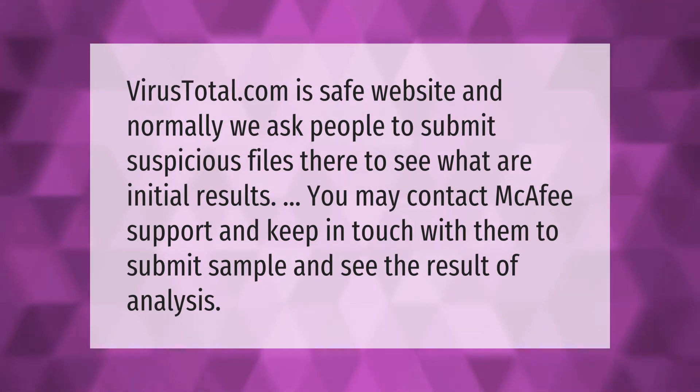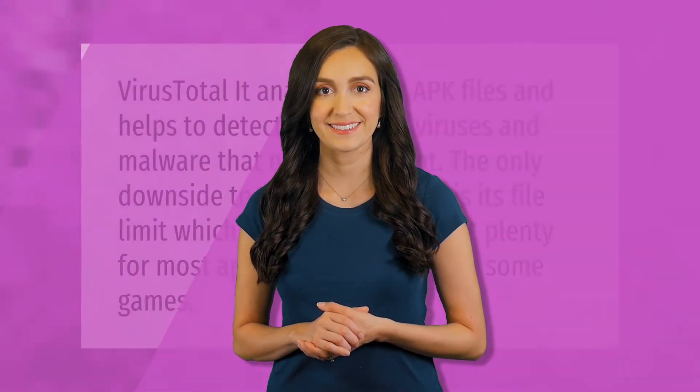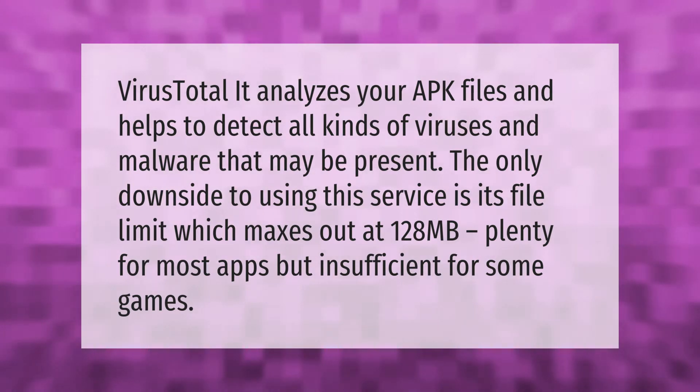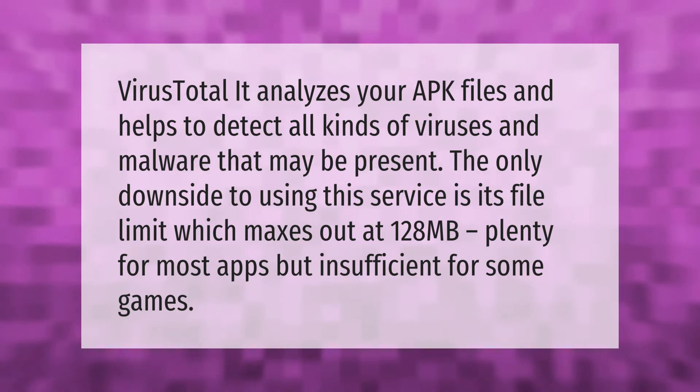VirusTotal analyzes your APK files and helps to detect all kinds of viruses and malware that may be present. The only downside to using this service is its file limit, which maxes out at 128 megabytes — plenty for most apps, but insufficient for some games.